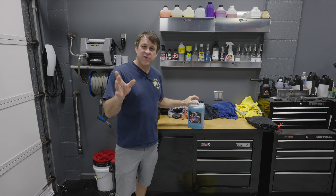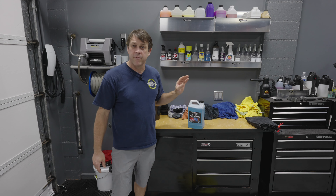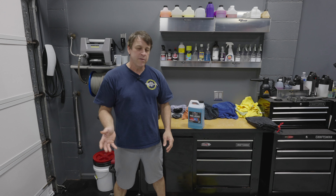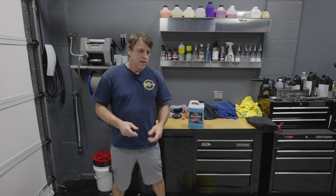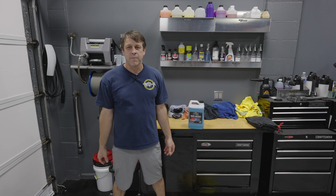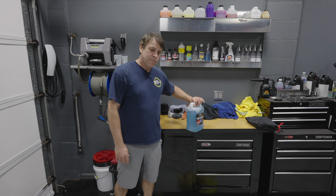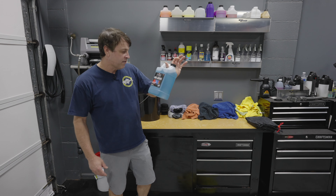Anybody that's watching this channel, I guarantee you have some microfiber towels. Now there are other DIY solutions to do this. You could always use a laundry detergent that has no fabric softener, none of that other stuff in it, and things will work just fine. But why not use the proper product? And that's what we have here today.